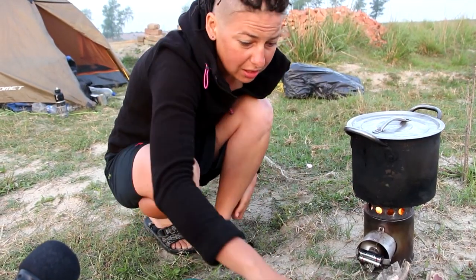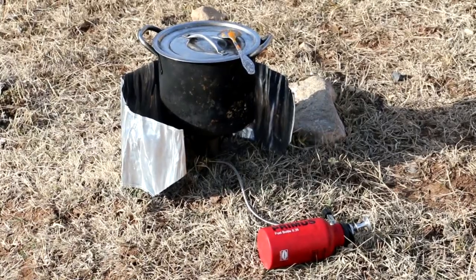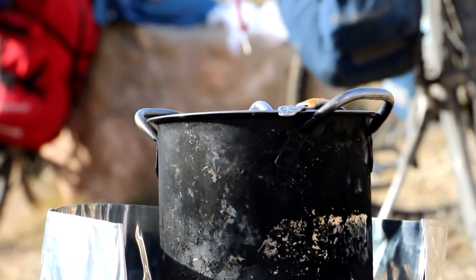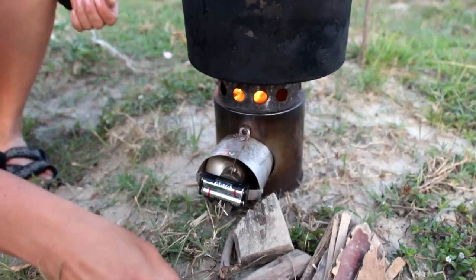In extreme cases we have another universal cooker that runs on both fuel and gas. It is rarely used, only during heavy rain or when we are out of firewood. We prefer the Bonds cooker because it is more convenient and does not require fuel costs.